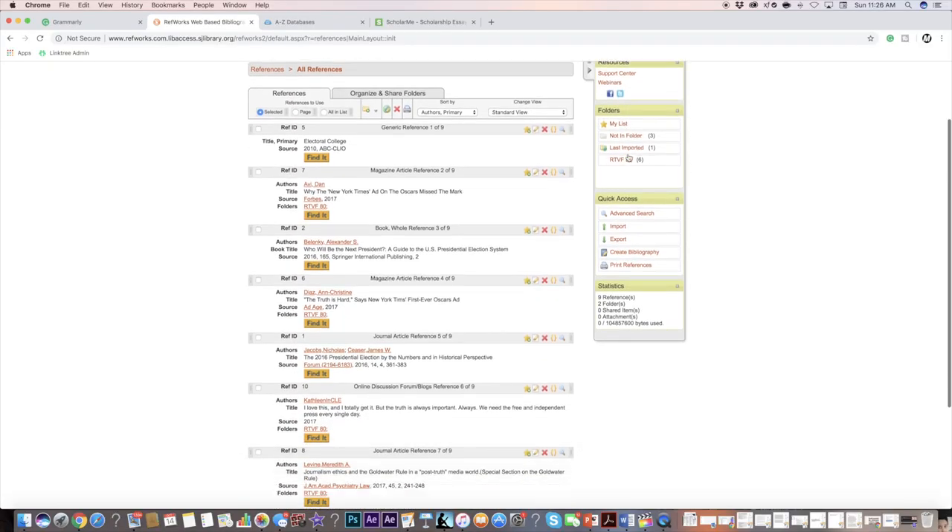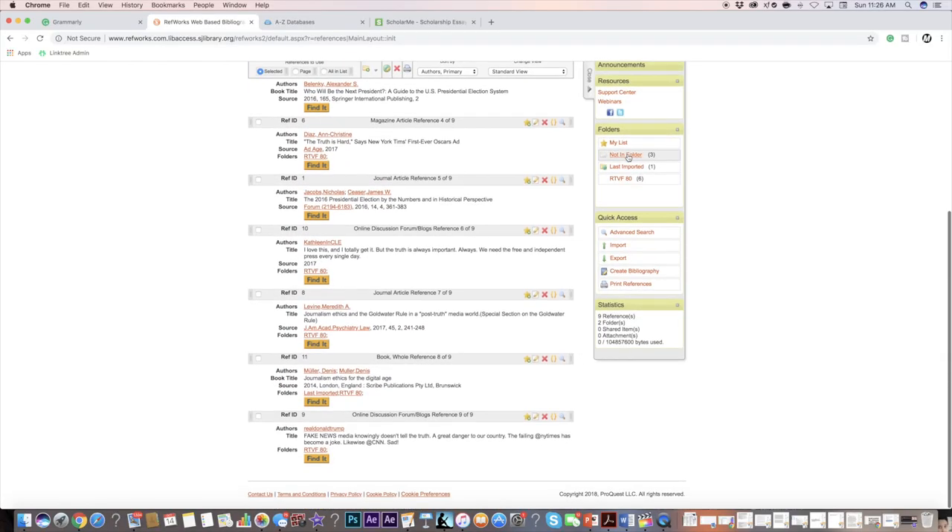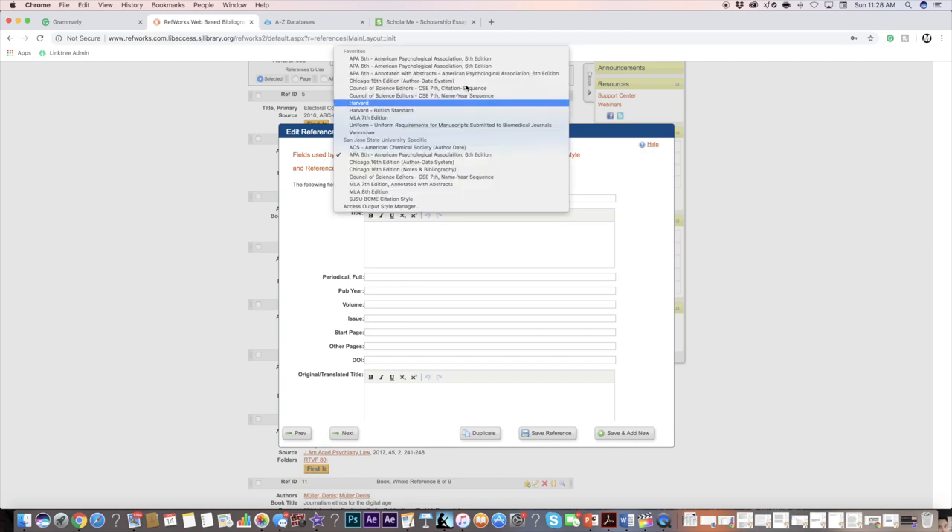The fourth website I'd highly recommend is RefWorks. It's a really awesome website that helps you cite sources for essays in a bunch of different styles like APA, Chicago, and MLA. It makes it so much easier to make bibliographies and works cited pages and to organize all of your different sources. It usually requires payment, but I get it for free through my university. It automatically alphabetizes everything, and you can create bibliographies in different formats and download them to Word. So if you're still citing everything manually and it's taking too long, definitely check out RefWorks.